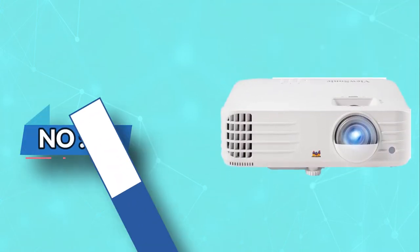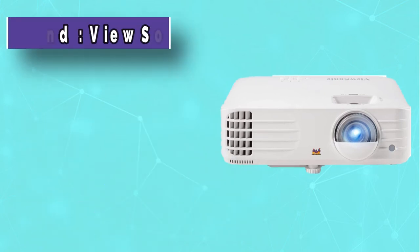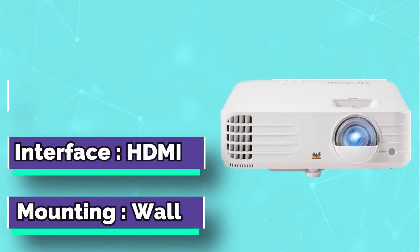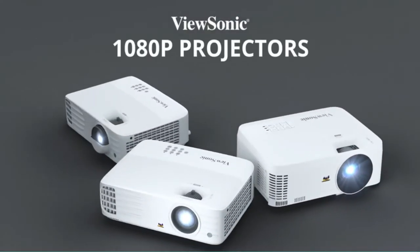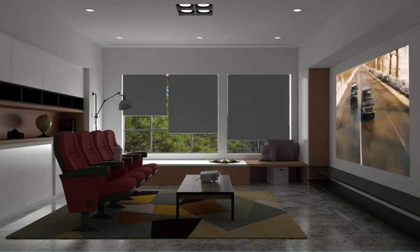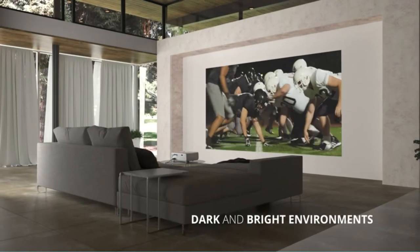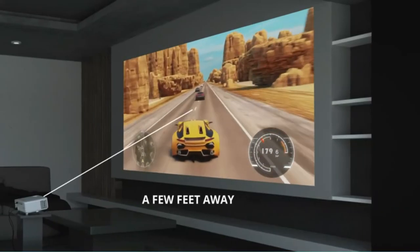Number 4: ViewSonic Projectors for Gaming. ViewSonic Projectors deliver a big-screen experience for your games, projecting detailed graphics and rich colors across a 150-inch or larger screen. Whether you're gaming solo or with friends, our projectors create an immersive environment where you can feel like you're inside the game. ViewSonic Projectors provide high brightness, true colors and rich contrast with a range of cutting-edge features. These projectors deliver crystal-clear images that are ideal for gaming or watching movies and sporting events. ViewSonic Projectors are the best choice for gaming and home entertainment.